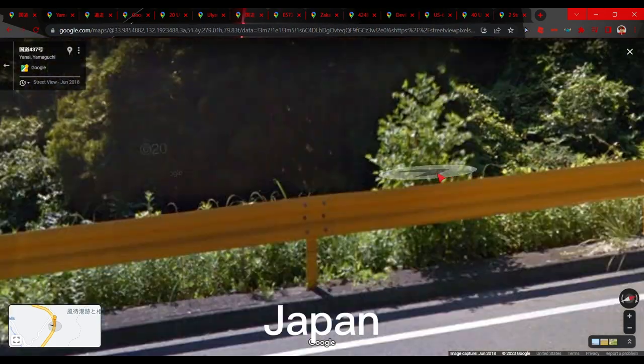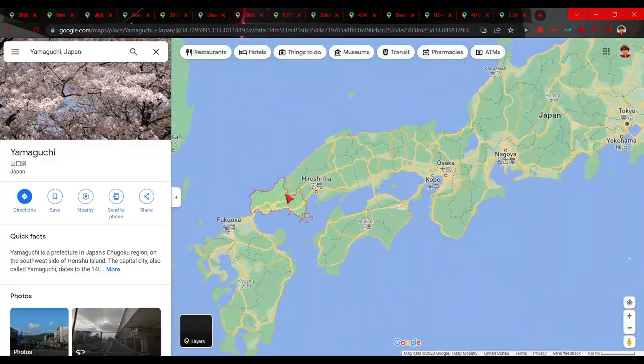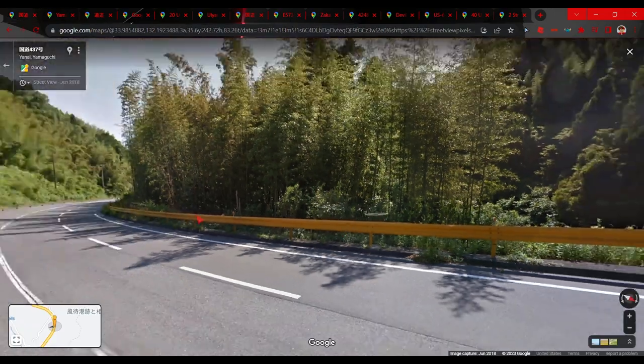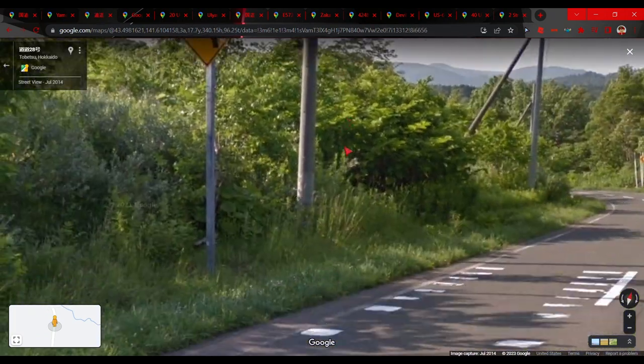The first tip is for Japan. If you see yellow guardrails in Japan, you have to be in the Yamaguchi prefecture, which is right here in the south of Japan. So yellow guardrails in Japan equals Yamaguchi prefecture.